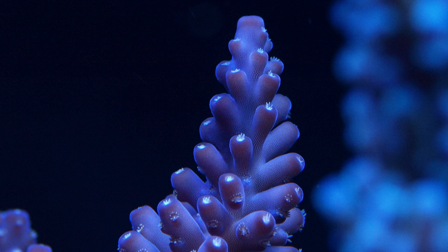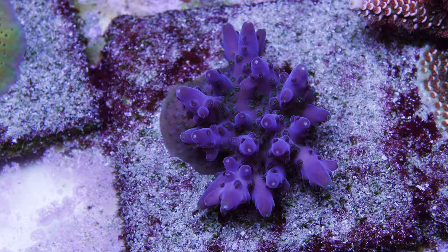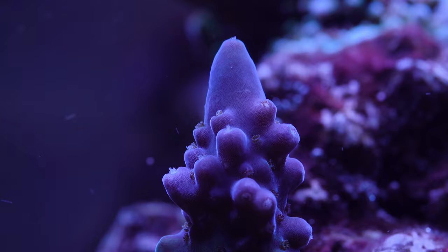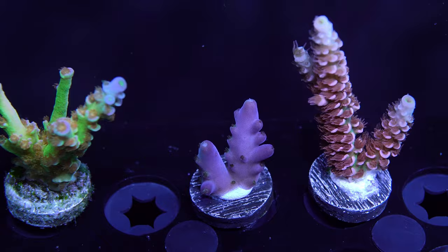There are probably a bunch of lookalikes out there with the Purple Monster name on them, so you have to be really careful about what you're buying if they're being peddled as an original Tyree Purple Monster. I mentioned the white polyps — that's usually a telltale sign that you've got a Purple Monster from the original strain. I'm really confident that the Purple Monsters I have in my system are from the original Tyree Purple Monster. I've got some good documentation, lineage, and anecdotal evidence from the person I got it from.